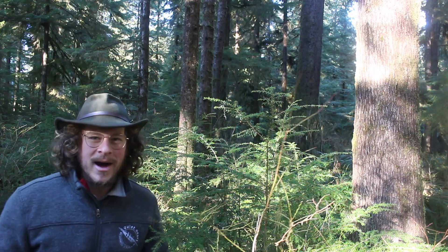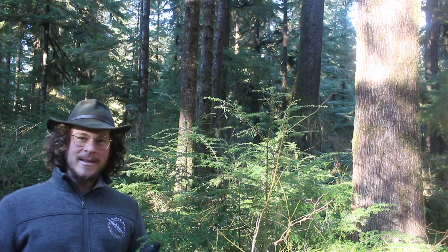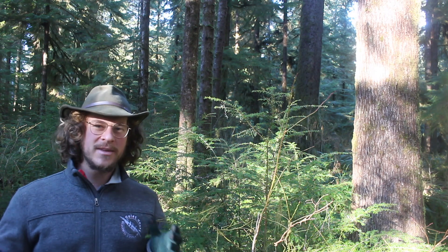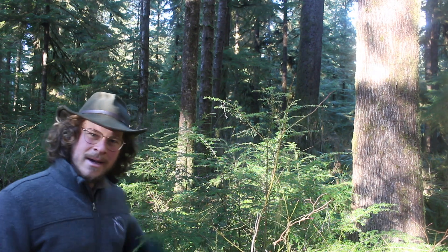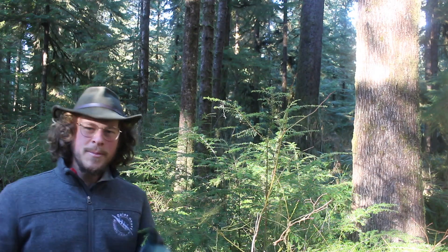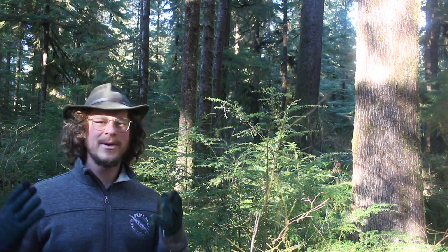Hi everyone, I'm Theo Haas, and welcome to the Forest of Western Washington. I'm hanging out on the Olympic Peninsula with some of the biggest trees in the world, but today we have a bit of a forest mystery on our hands. Behind me here is a group of trees that is growing in almost a perfectly straight line, and it has me doing a double take.